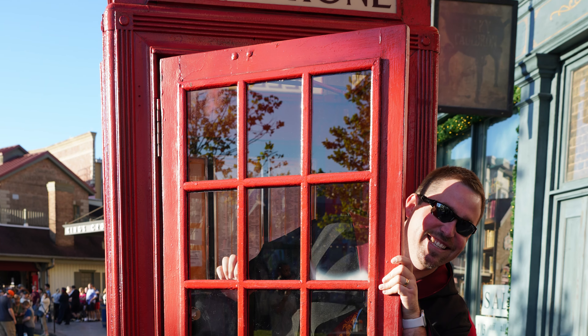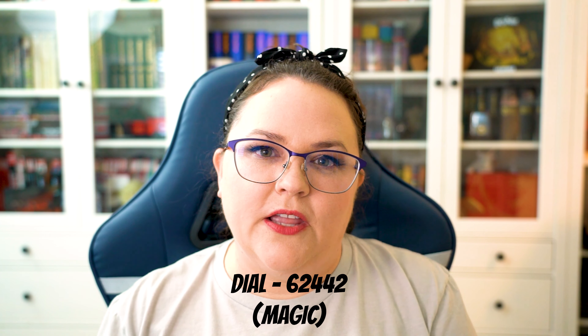These next two aren't technically inside Diagon Alley — they are outside in the London area. The first is the phone booth, one of the traditional red phone booths. It is the phone booth that Harry and Mr. Weasley take when they have to enter the Ministry of Magic. If you dial a certain number, you can actually reach the line for the Ministry of Magic. We'll list the number down below so make sure to go over there and type it in.